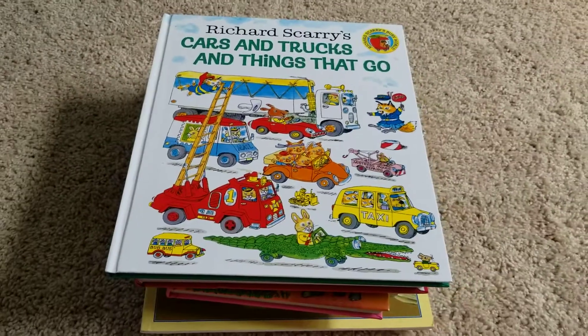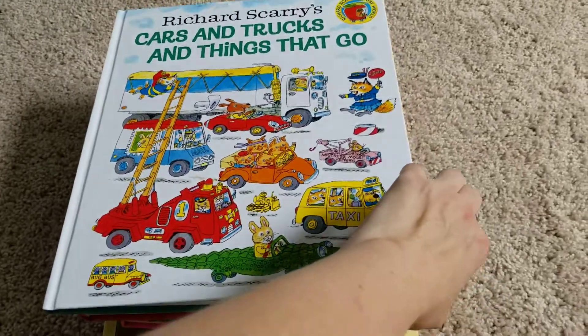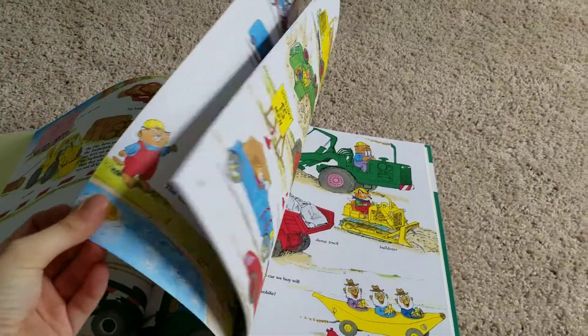Here's the new book we'll be doing for Geography: Cars, Trucks, and Things That Go by Richard Scarry. Richard Scarry is awesome, by the way. I had a smaller version of this book. I was happy to see that they had some of the big versions in here. I really like these books.